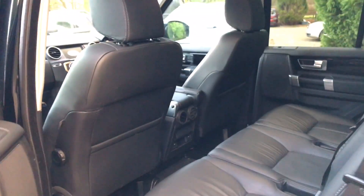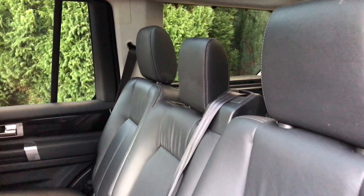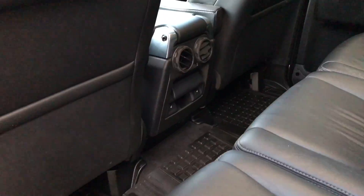I'm just going to show you into the back. You can see the leather is in really nice condition in here too. We've got the heated seat controls just down there.